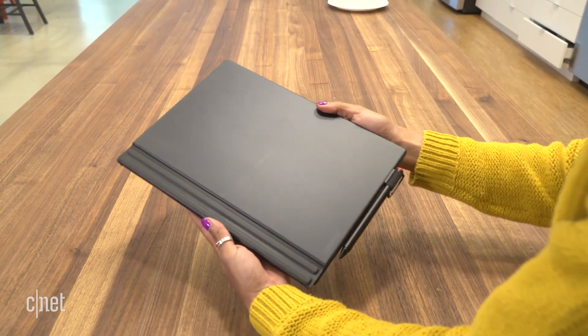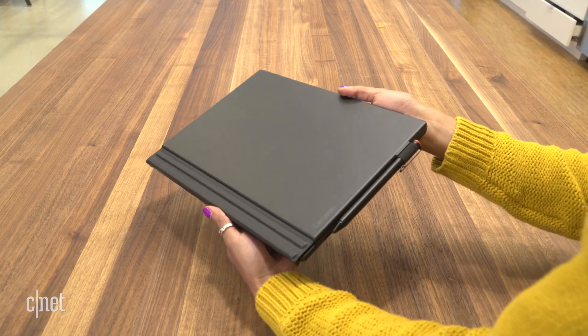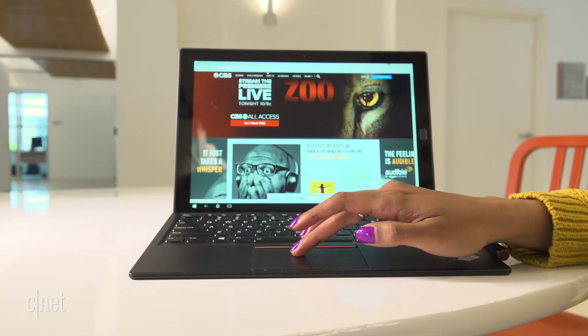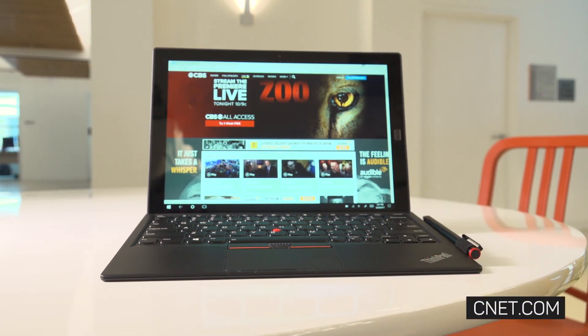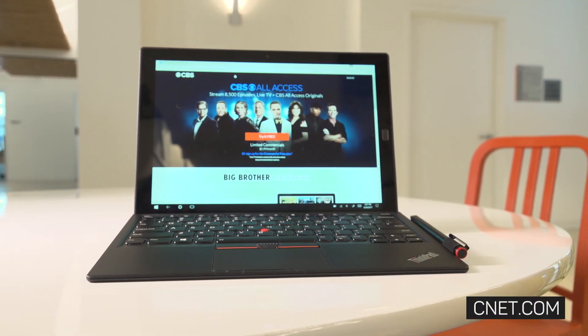So the ThinkPad X1 really isn't a big improvement from the first generation. To its credit, it's a capable business 2-in-1 with a versatile design. But unless you want the corporate features, there are better hybrids at more competitive prices than this one.